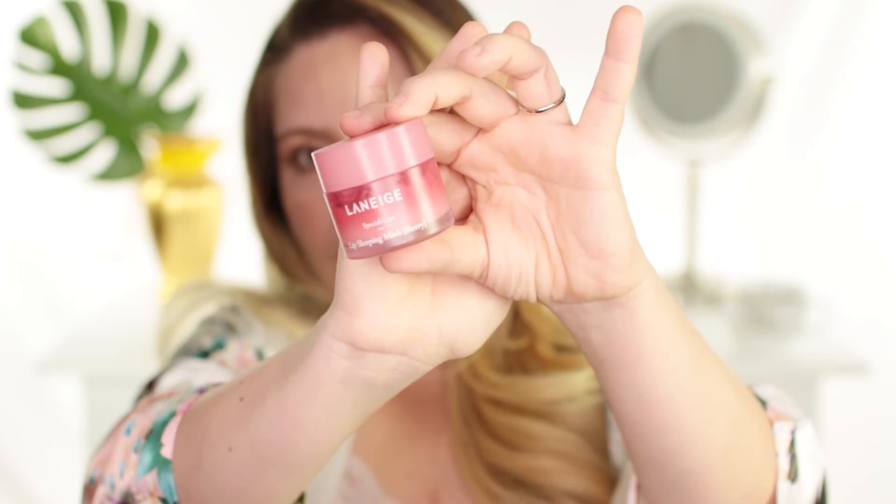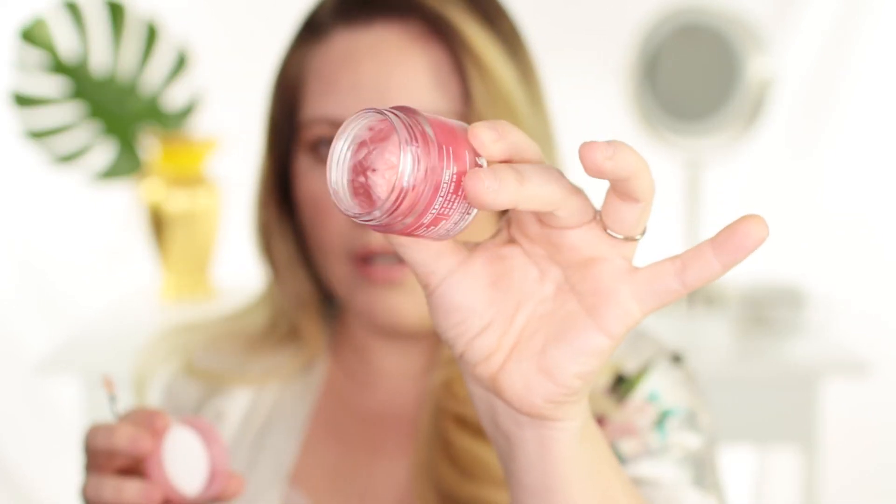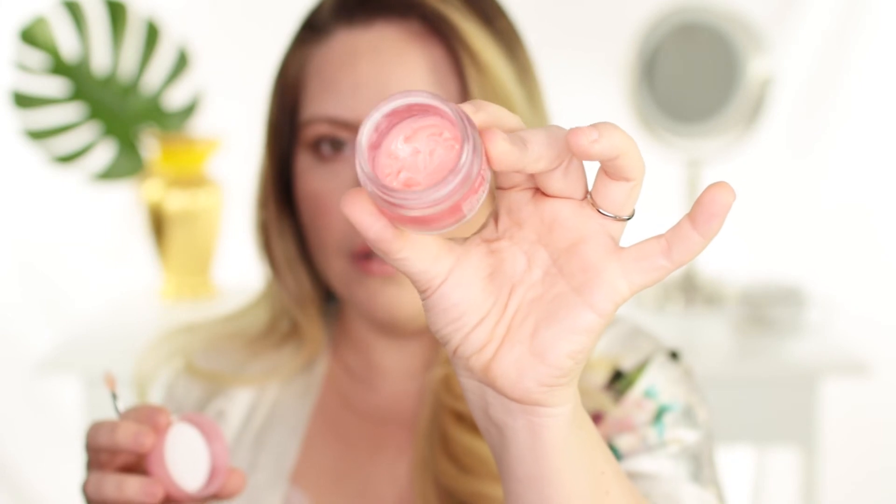The last thing I do is put on a lip mask, and that's it, then I go to bed. This one is from Laneige — it's the Lip Sleeping Mask, which I mentioned before in favorites and I still use it. I use quite a lot of it. I love that it comes with a little tool so you can apply it to your lips. It's moisturizing, it tastes good, and I usually find that when I do it, especially in the winter, my lips are not chapped.